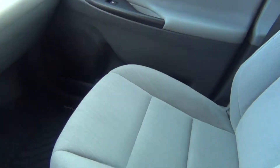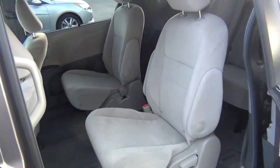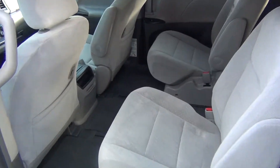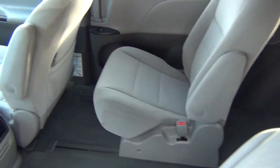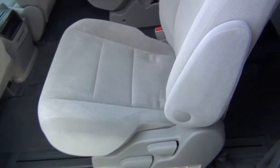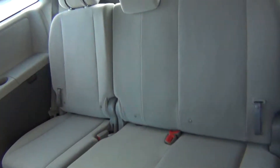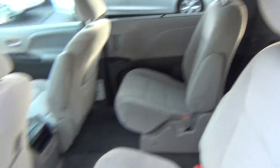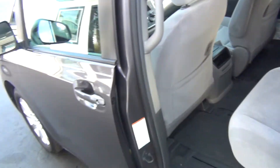I'll go ahead and push this button here — you can see that opens up the back doors. They slide open with just a push of a button, or you can pull the handles and they slide open for you. The back seats are in excellent shape as well. They slide back and forth to give you easy access to the third row, and both rows recline.